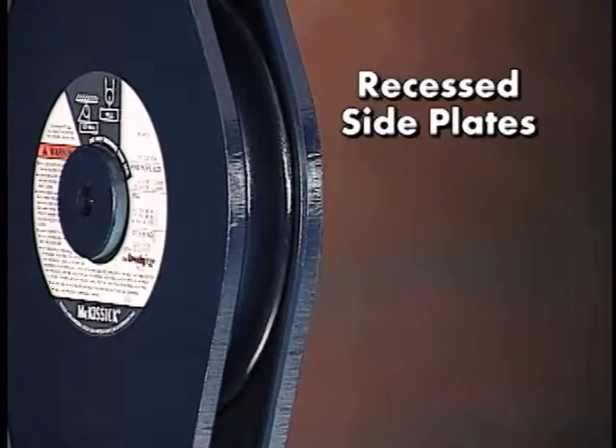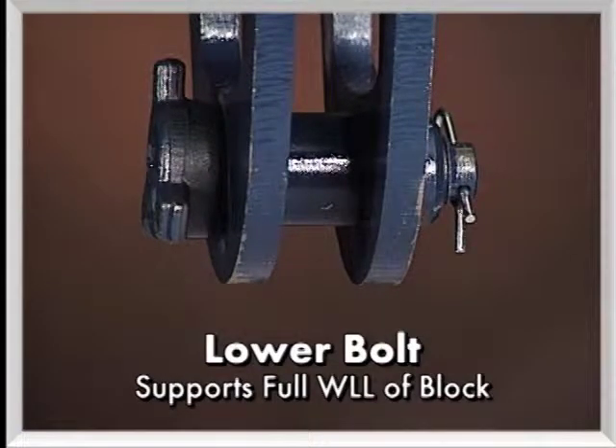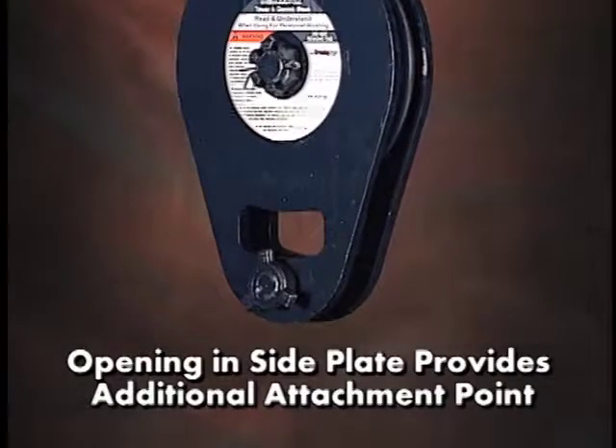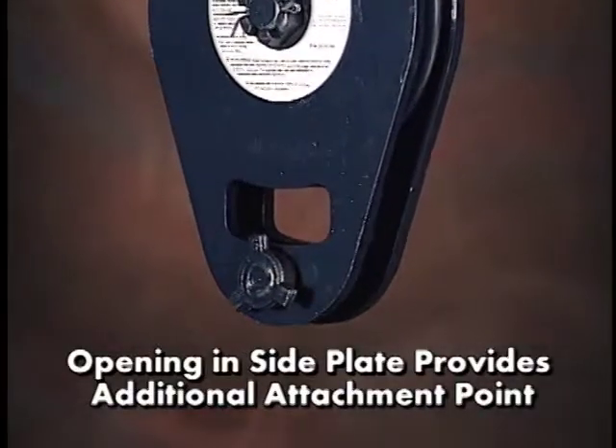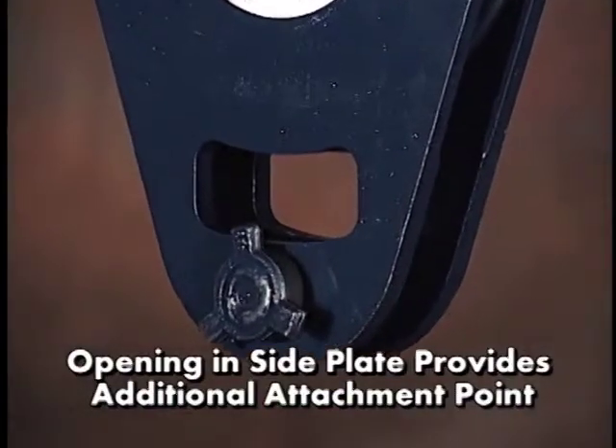The block also contains recessed side plates that are designed as a redundant feature to capture the shivs. A lower bolt is designed to support the full working load limit of the block and may be used to facilitate anchoring when used as a foot block. Openings in the side plates have also been added to provide yet another attachment point for securing to a structure if desired.